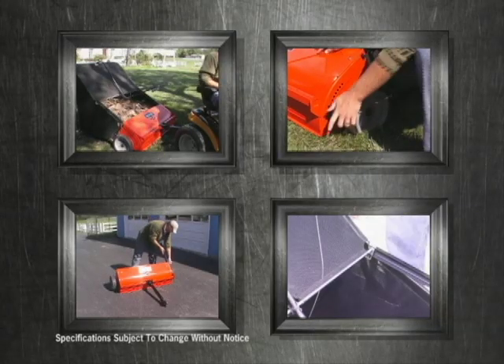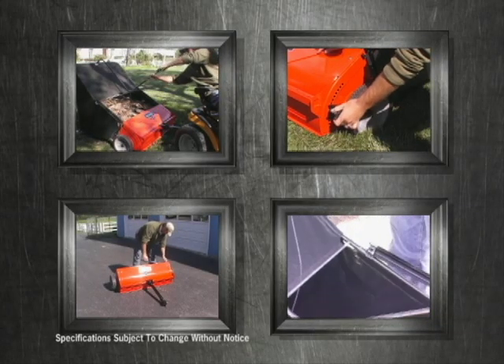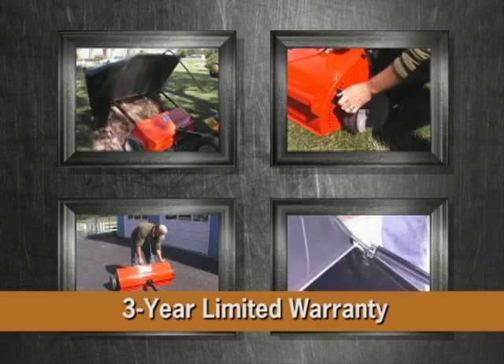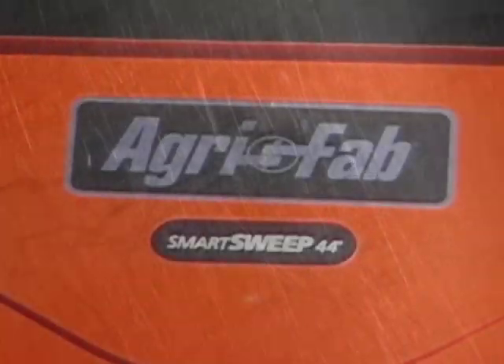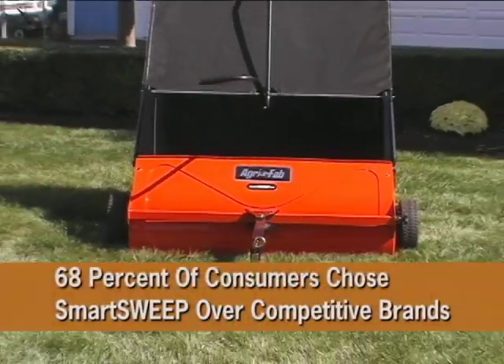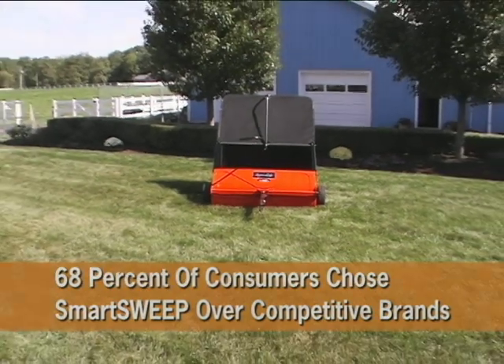All in all, these sturdy components create the Smart Sweep's sleek and tough design and give way to its unbeatable 3-year limited warranty. For these reasons, it's clear why 68% of consumers chose the Smart Sweep over the major competitive brands.